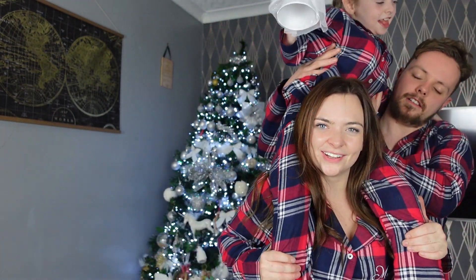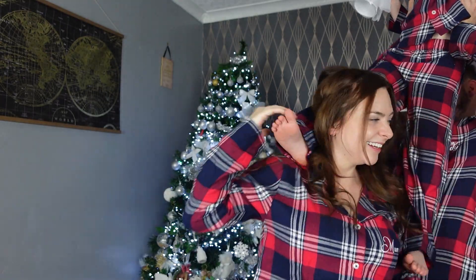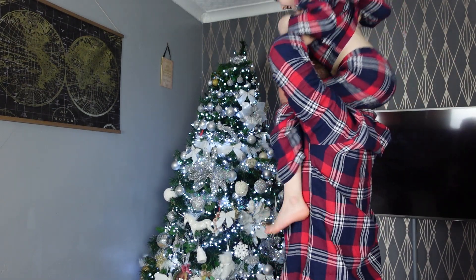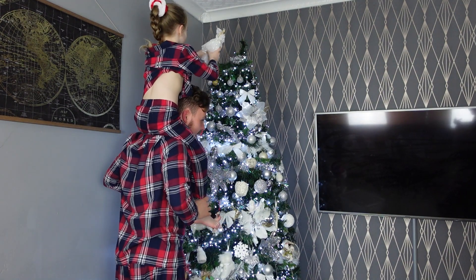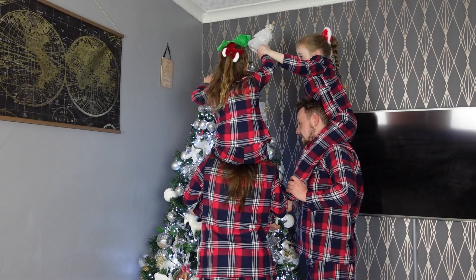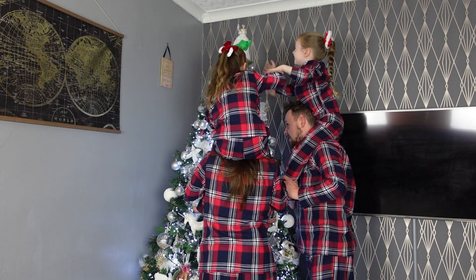Are you ready? Have you got her? You ready? Give me your hand and then put your leg over. Can we reach? Yeah! Is she on? Yay!